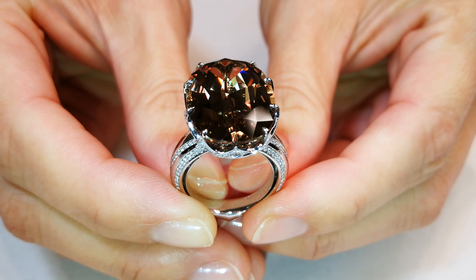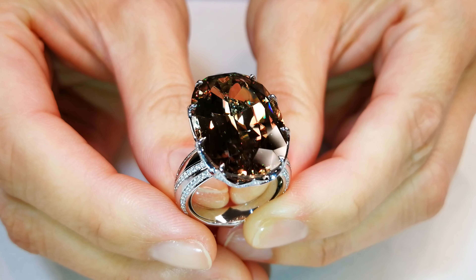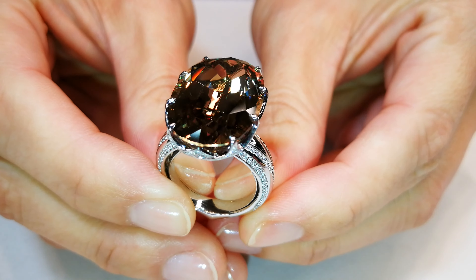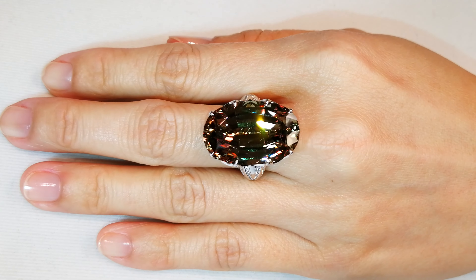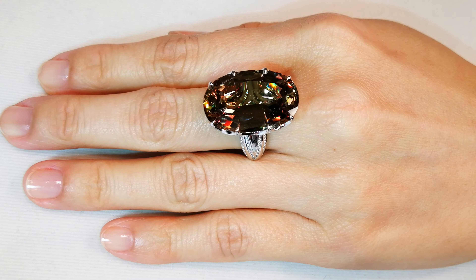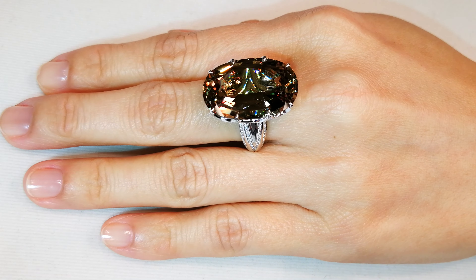You are looking at the largest Ottoman Spoonmaker's Diamond cut in the world. This stone is flawless. It has been on display in Canada for the last three years. This stone is remarkable — 26.96 carat flawless. It comes out of my own personal collection.